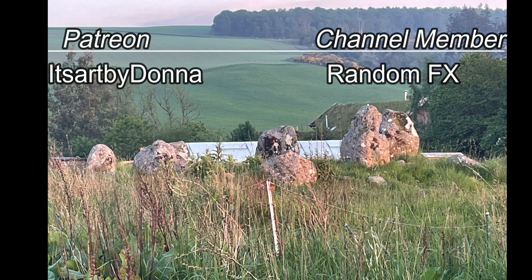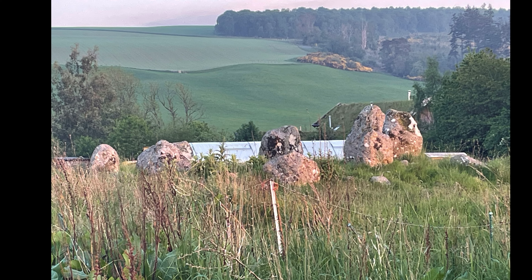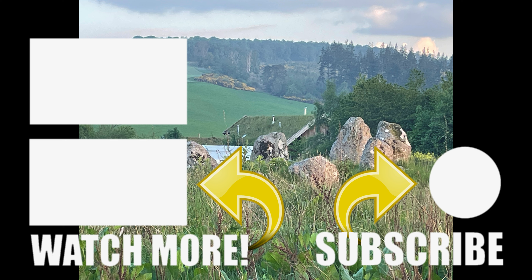Thank you so much for watching and supporting this channel — I truly appreciate every single one of you. Whether you're a viewer, subscriber, Patreon, or channel member, your continued encouragement and generosity means the world to me and allows me to keep creating content we are passionate about. I cannot do this without you and I'm so grateful to have such an amazing community. Thank you for being part of this journey, and until the next time, stay safe.